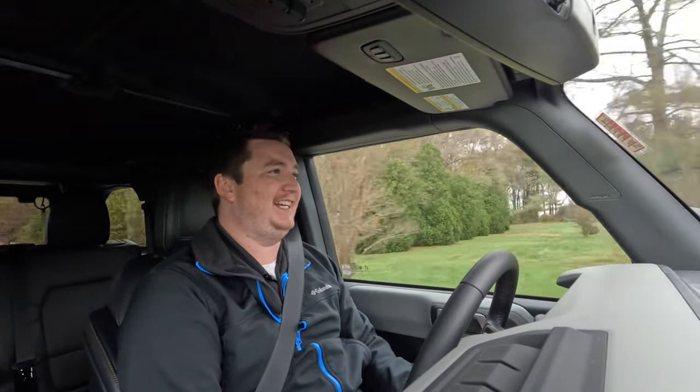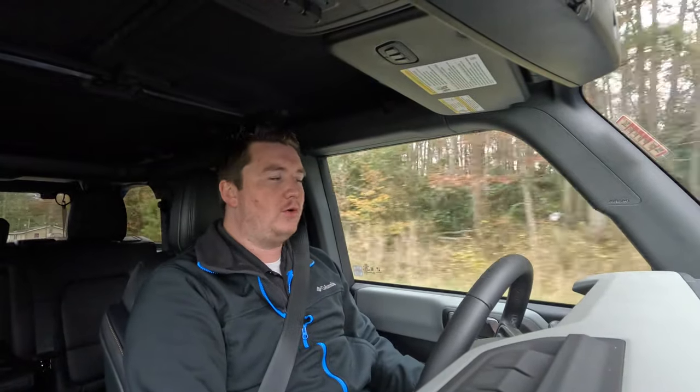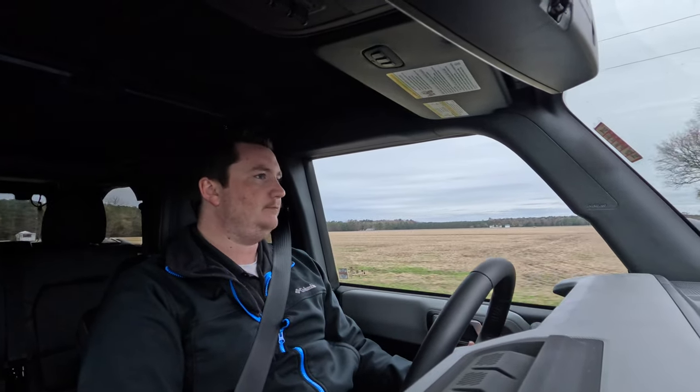The Jeep Wrangler rides like an off-road vehicle you take to the beach and rock climbing — and the Ford Bronco is very similar. The ride is nice but it's not the softest or most comfortable on the road. This vehicle will do crazy things off-road in the sand and on the trails, and Ford did a really good job tuning it for that.